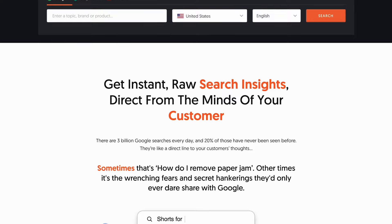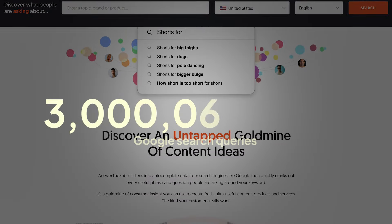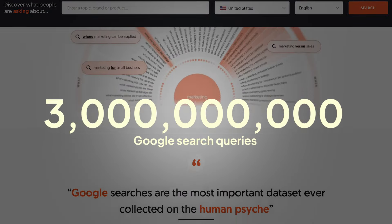The first tool I want to talk to you about is called Answer the Public. Doing business would be so much easier if you could read minds. We have a long way to get there, but Answer the Public almost lets you do that. There are 3 billion Google search queries every single day — that's 3 billion business ideas waiting to be discovered.